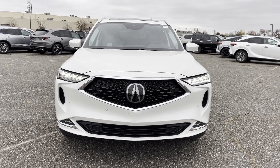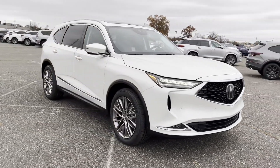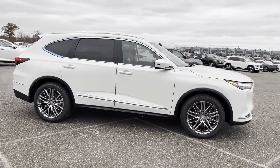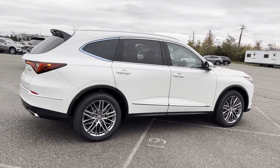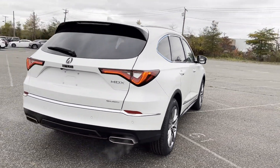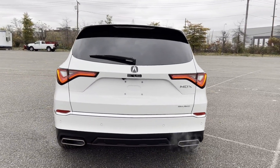2024 Acura MDX. This SUV offers space as well as power and performance. It's cleverly designed to maximize convenience and comfort with features such as cross-traffic alert, lane-keeping assist, side-view mirrors with turn signals, lane departure warning, Wi-Fi hotspot, and heads-up display.